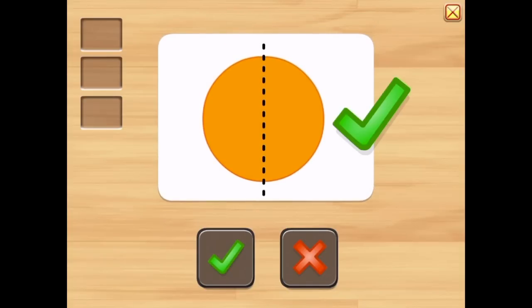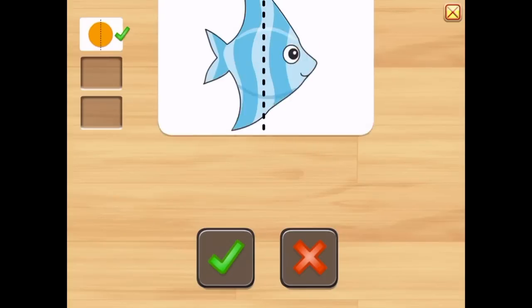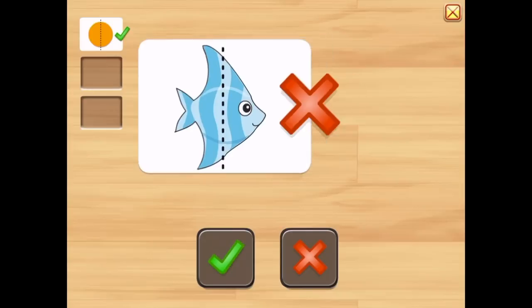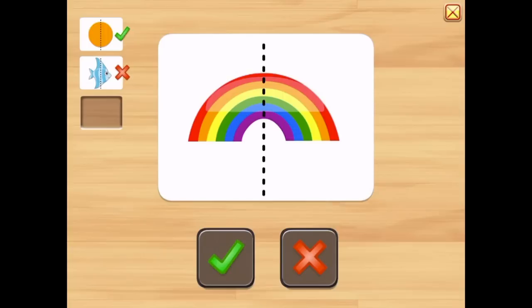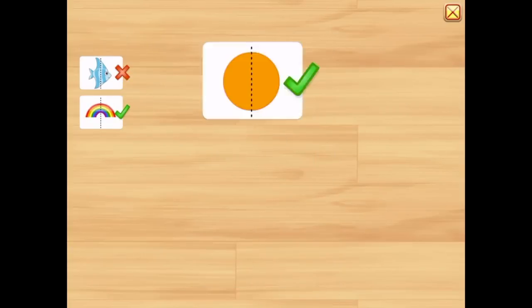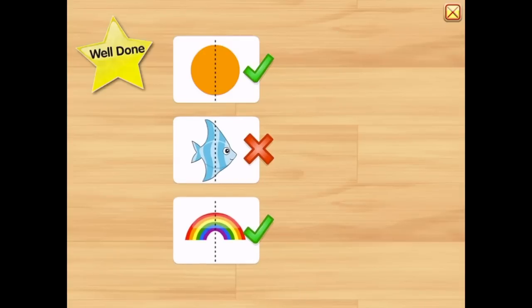Is this symmetric? Yes. Is this picture symmetric? No. Is this picture symmetric? Yes. Well done!